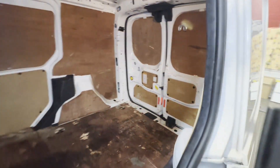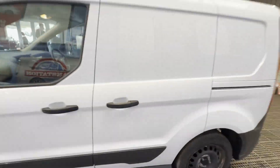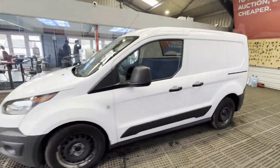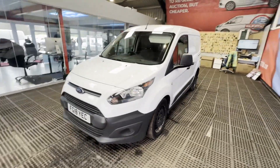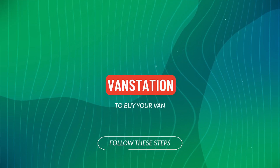Immaculate, well looked after, pride and joy. First to see will definitely buy. Features: zero former keepers, electric windows, service history, EU status Euro 6, HPI clear. Click the link in the description for pictures and more info, or alternatively call.